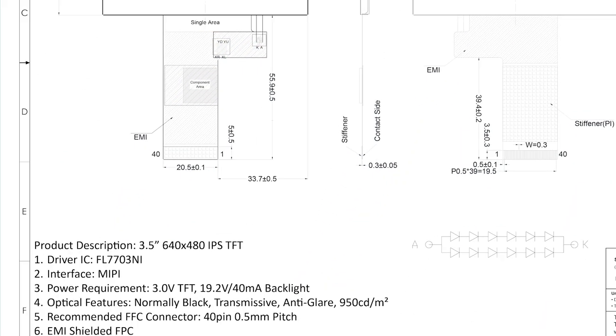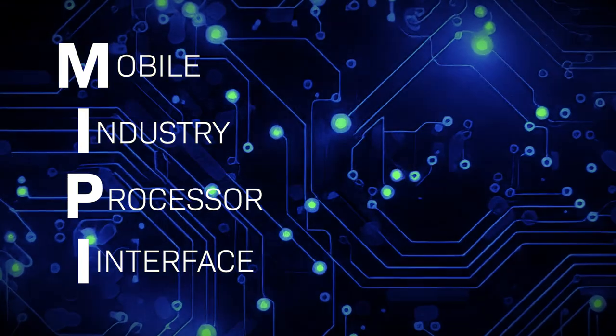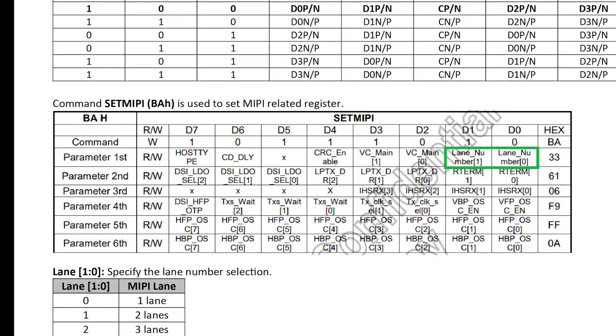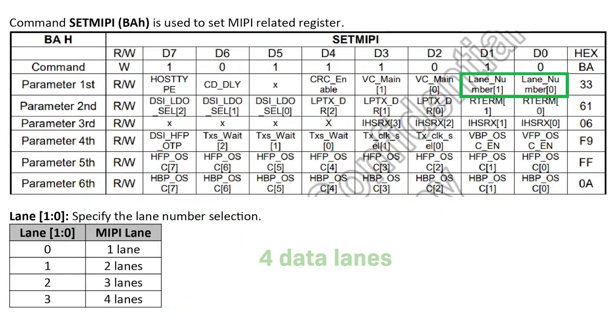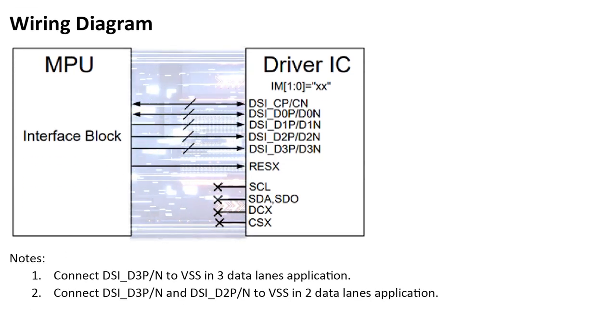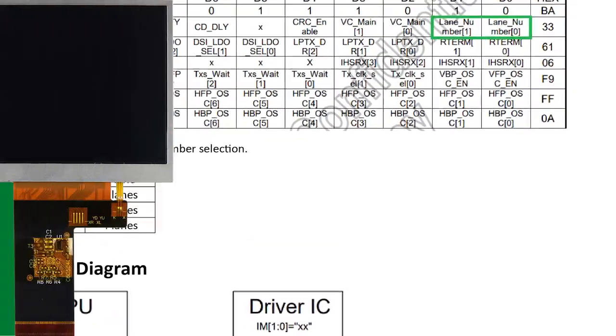What makes these 3.5 inch IPS displays stand out from all the rest is the MIPI DSI interface. MIPI DSI, or Mobile Industry Processor Interface Display Serial Interface, offers several advantages over other interface versions. Our MIPI displays include four data lines, allowing the transmission of data at a significantly higher rate compared to versions you may find elsewhere. The 4-lane MIPI DSI also reduces the need for data compression and improves multitasking capabilities in devices.